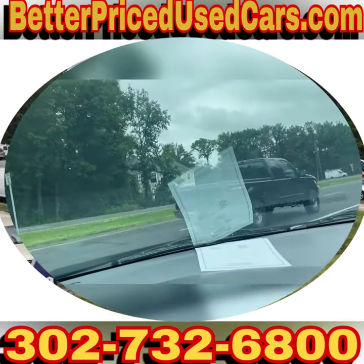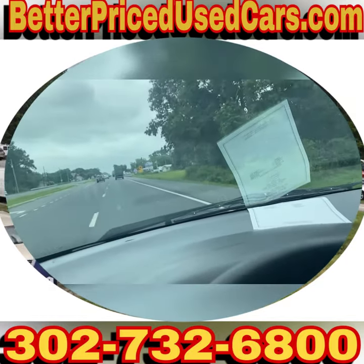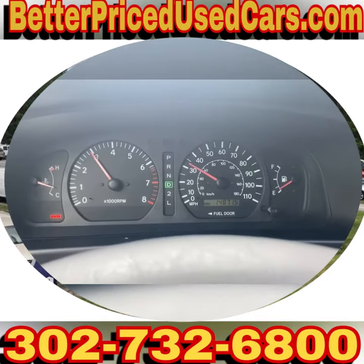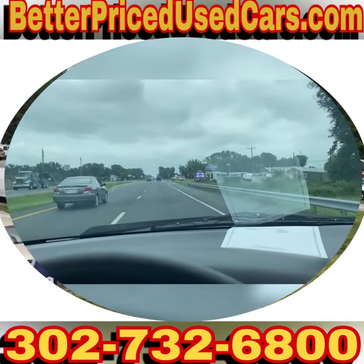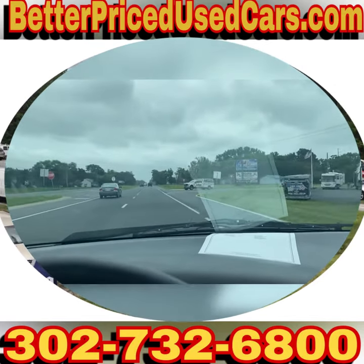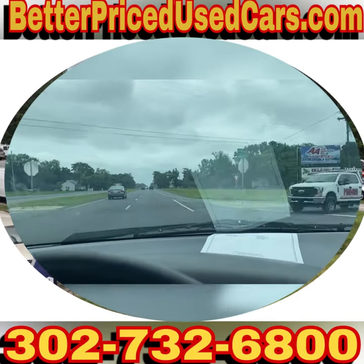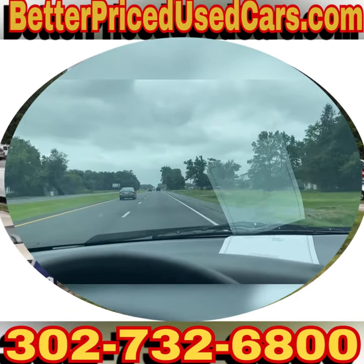If you'd like to be picked up at the airport, we can pick you up at Salisbury, Maryland Airport — airport code SBY. During business hours or by appointment, we'll bring you back to the lot. We'll put a 60-day Delaware temporary tag on this van, and you can drive it back to wherever you're from.